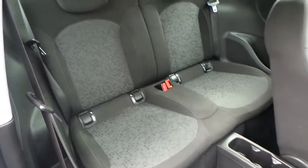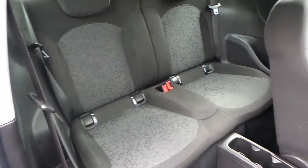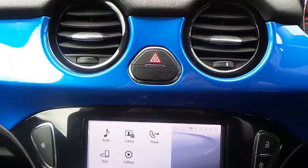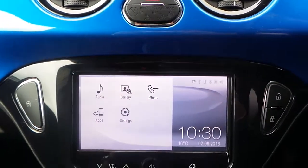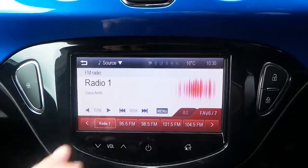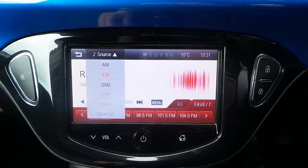The interior is finished in grey cloth seating for four, with ISOFIX seating points and cup holders. It's got a touchscreen AM, FM and DAB radio with Bluetooth connectivity.